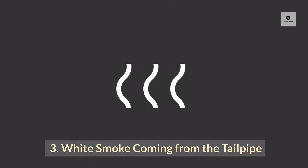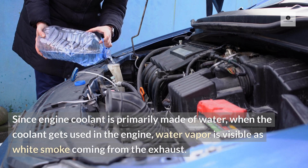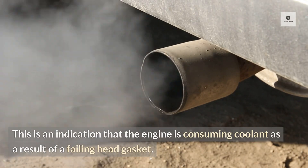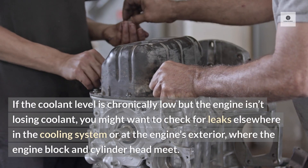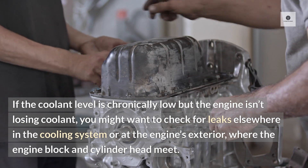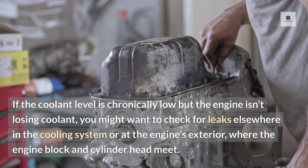Three: white smoke coming from the tailpipe. Since engine coolant is primarily made of water, when the coolant gets used in the engine, water vapor is visible as white smoke coming from the exhaust. This is an indication that the engine is consuming coolant as a result of a failing head gasket. If the coolant level is chronically low but the engine isn't losing coolant, you might want to check for leaks elsewhere in the cooling system or at the engine's exterior where the engine block and cylinder head meet.